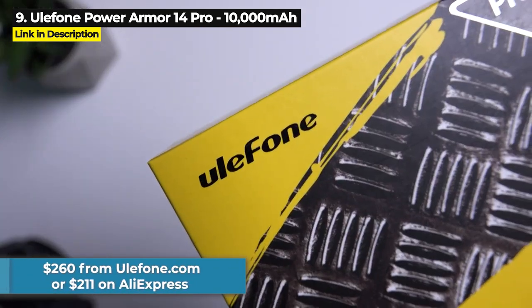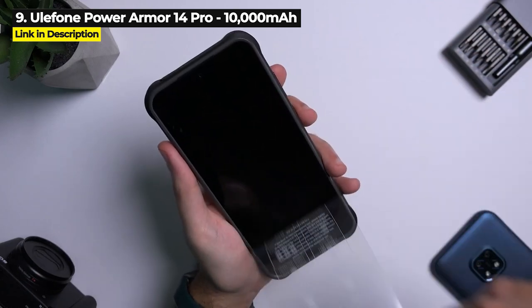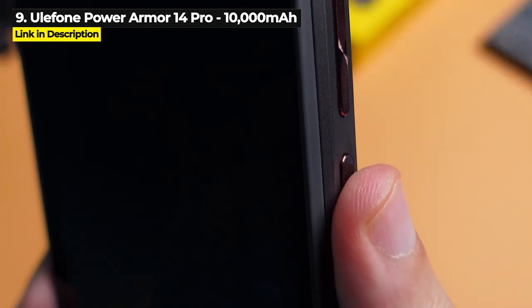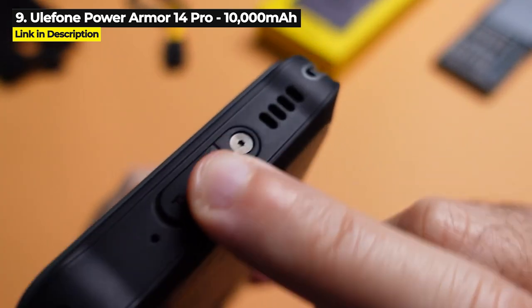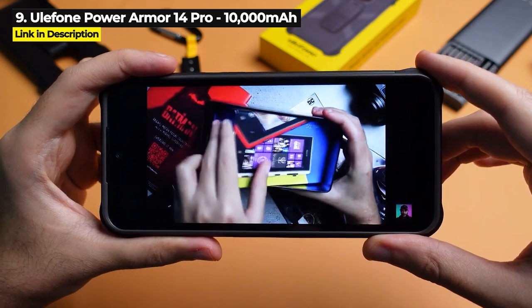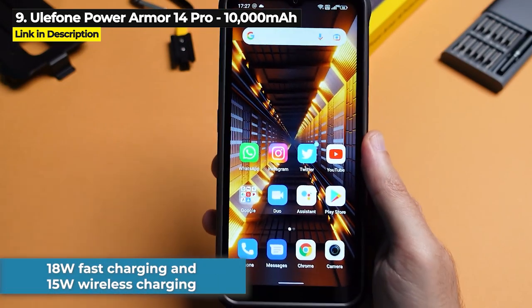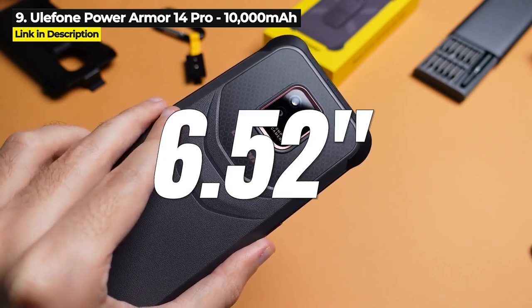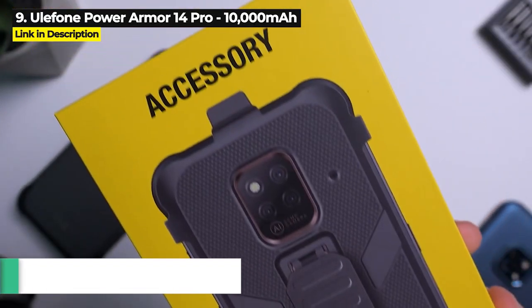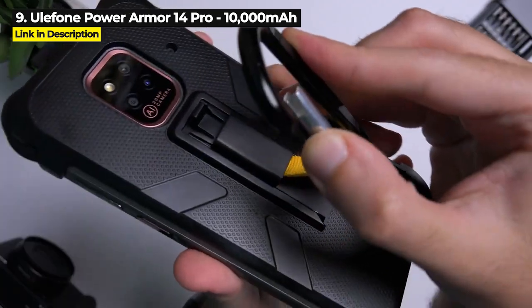It costs $260 from ulefone.com or as low as $211 on AliExpress — check the description for links, as prices may vary by region. The Power Armor 14 Pro is military standard 810G, supports 18W fast charging and 15W wireless charging, and has a 20 megapixel triple rear camera. Its 6.52 inch IPS TFT screen offers 720 by 1600 resolution, and the phone weighs 357 grams. It cannot display 1080p video in full quality, and you cannot stream video at more than 480p.